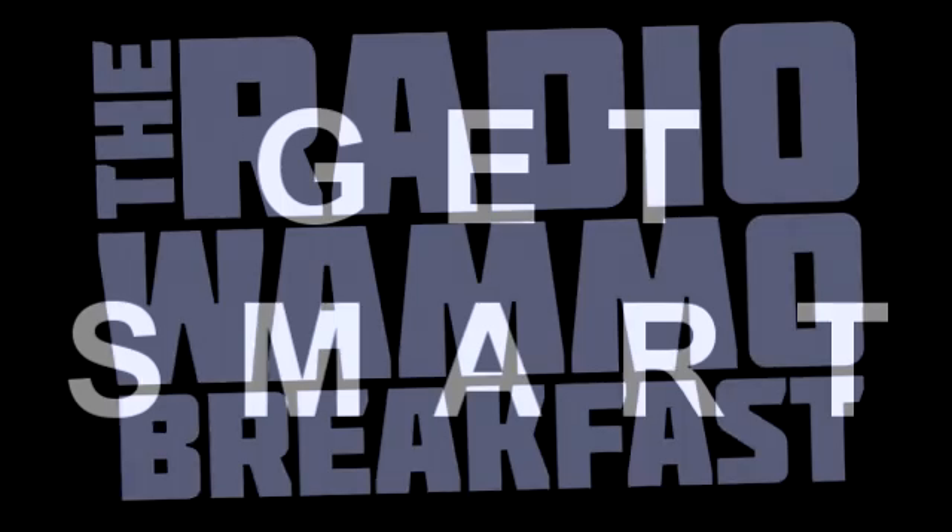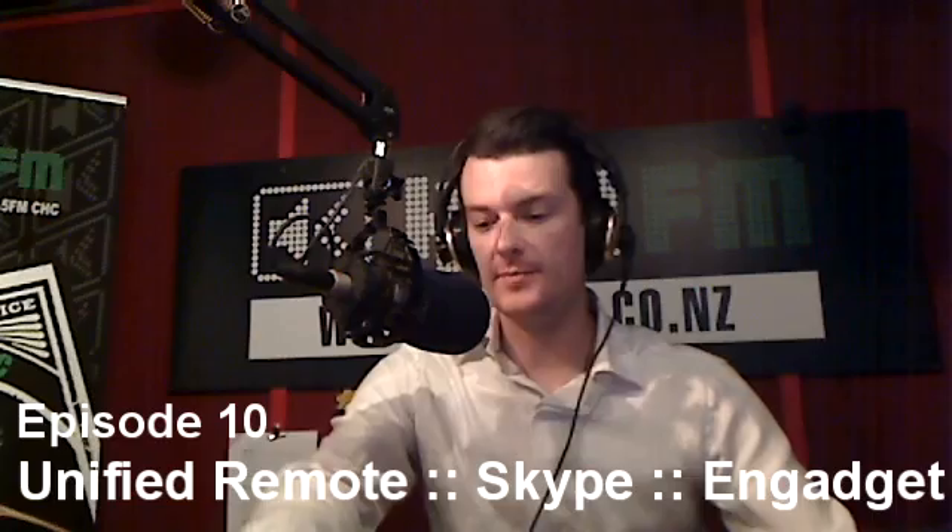The Radio Wham-O Breakfast. Get smart. App reviews to win friends and impress people. The mobile phone app review right here on Kiwi that lets you know what to put on your mobile phone, because there are so many applications out there.